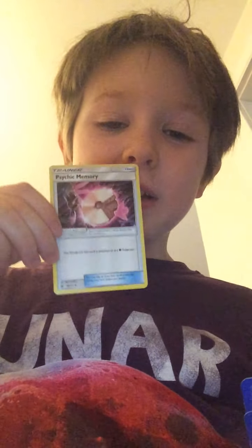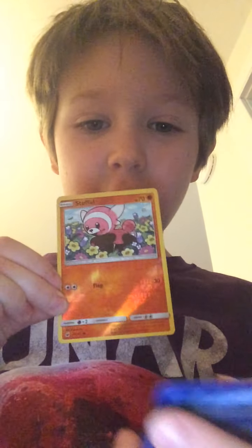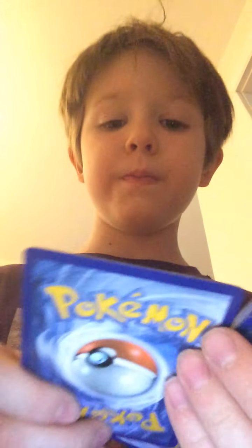There is Psychic Memory, and there's also Swablu — he's not too good. I also didn't show you two cards: I also got a Stufful shiny one, and I also got a Shellos. Pretty cool!